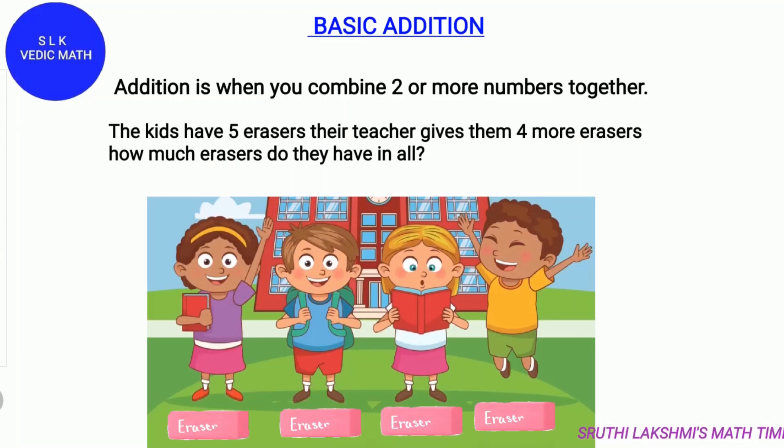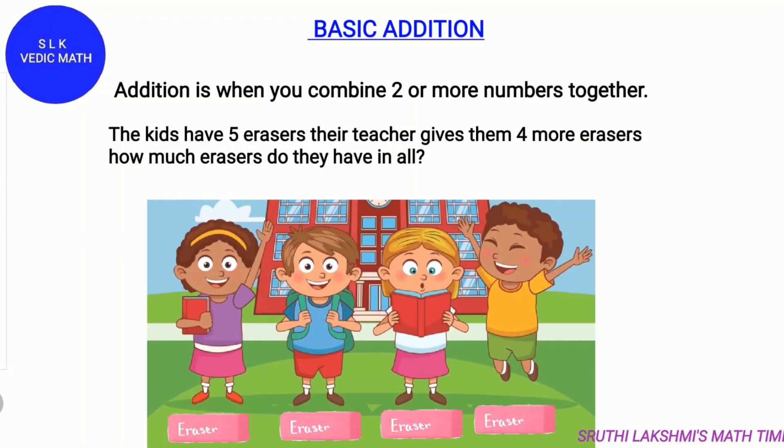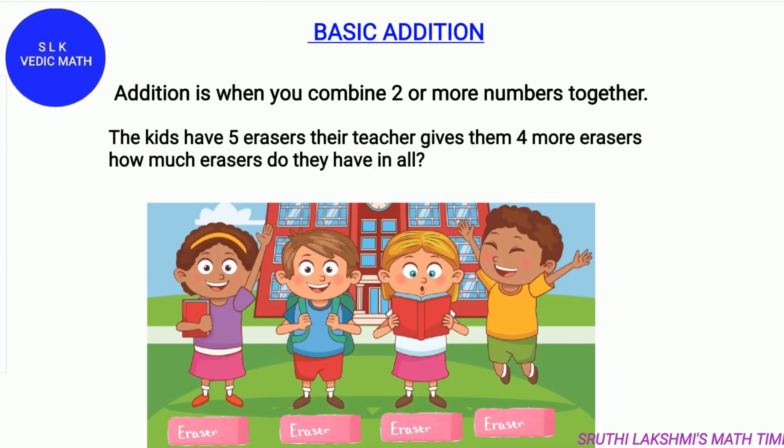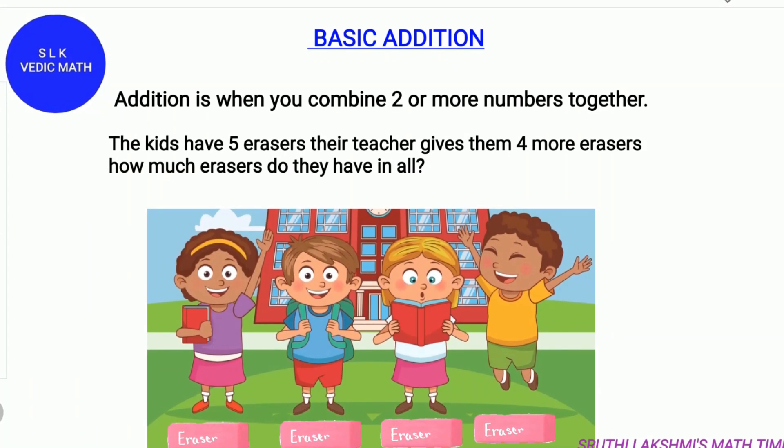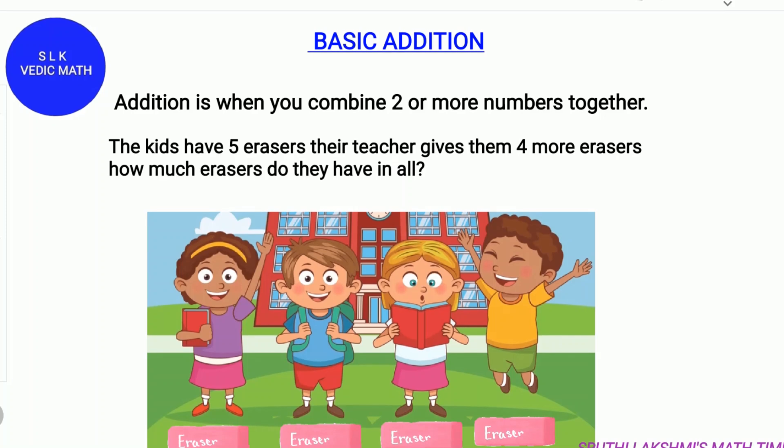Welcome to Shruti Lakshmi's virtual classroom. Today we are going to learn basic addition. First, what is addition? Addition is when you combine two or more numbers together.